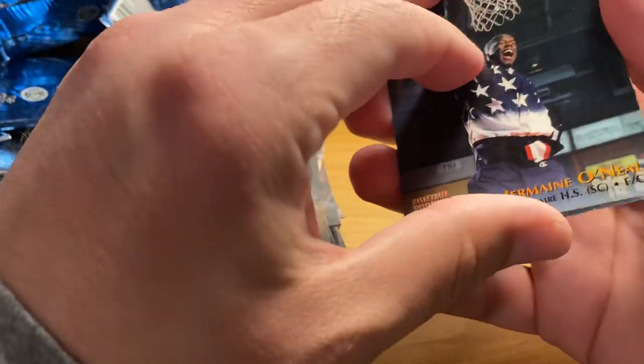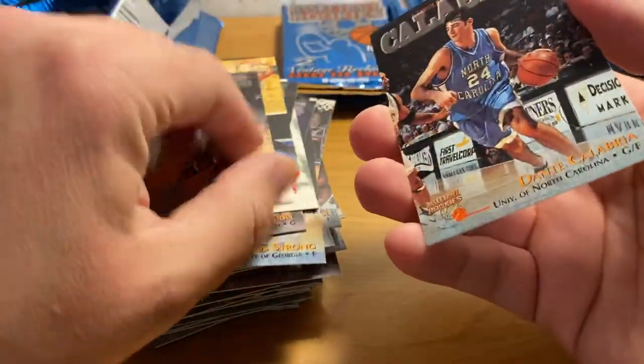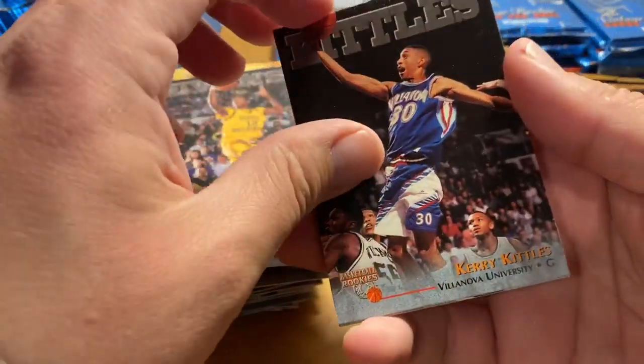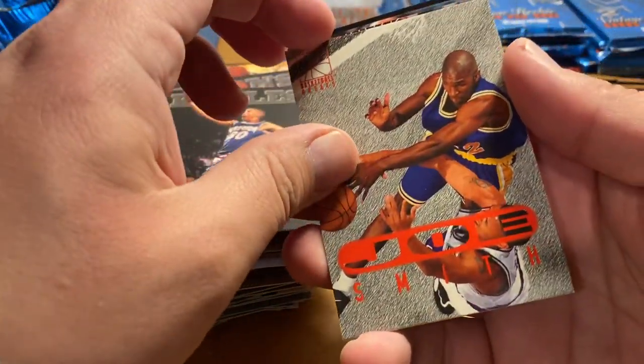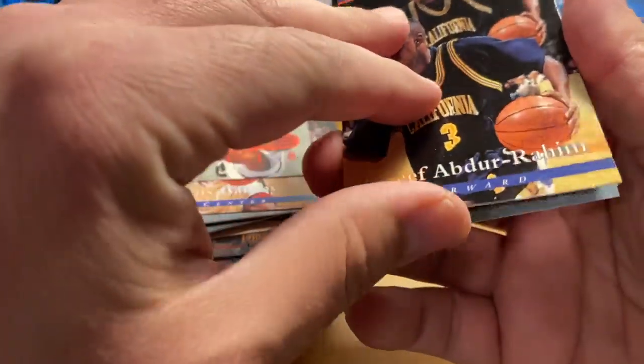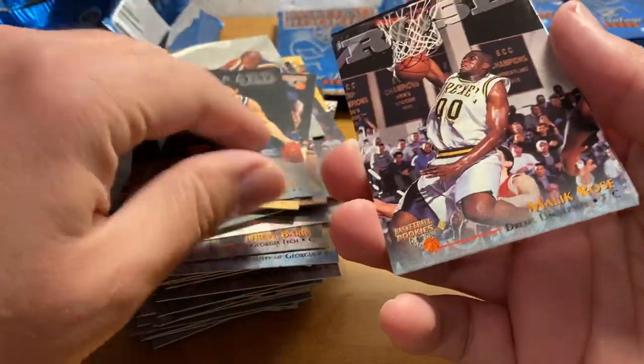That's a dang bummer right there. I don't know if that's got any value. If it would have been perfect, probably could have sent it in for a PSA 9. Not sure if his stuff has a lot of value, but he was definitely a superstar. Played for a good number of years — I believe he had a very lengthy career. Somebody whose rookie you're not gonna argue with.